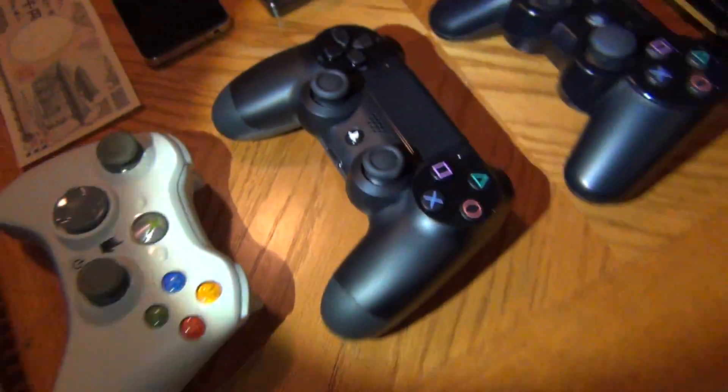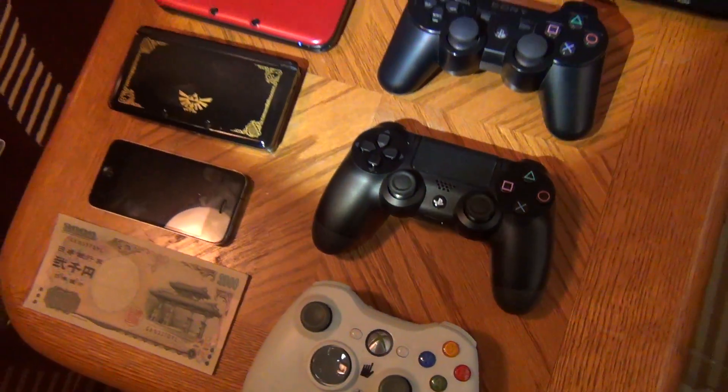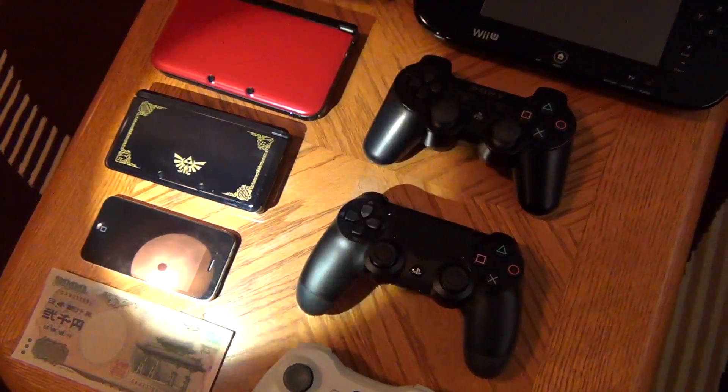And there you have it. A lot of size comparisons for you guys. That's an iPhone 4 by the way.